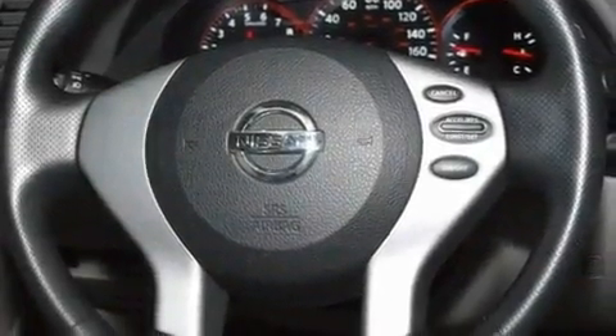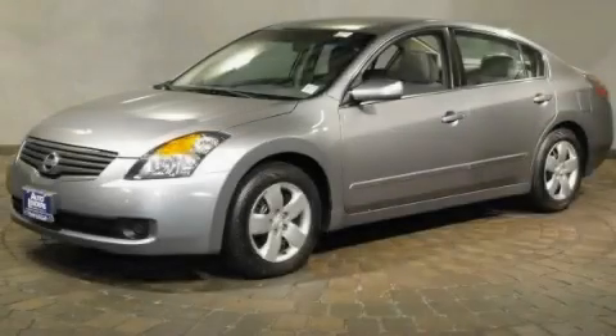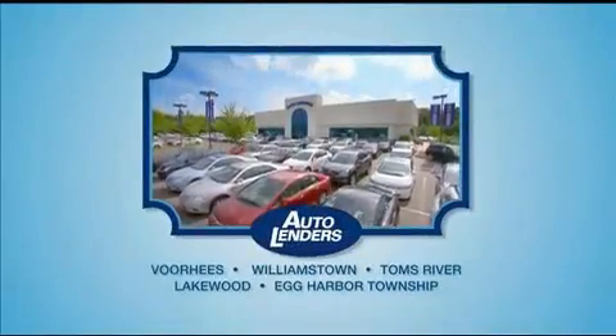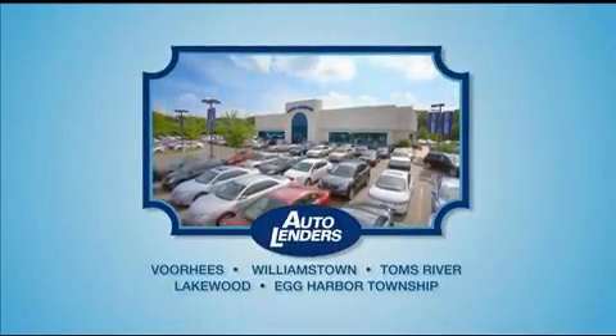We hope you found this video informative. Please contact us today. See our Low Mileage One Owner Certified cars at any of our five New Jersey showrooms or at Autolenders.com.